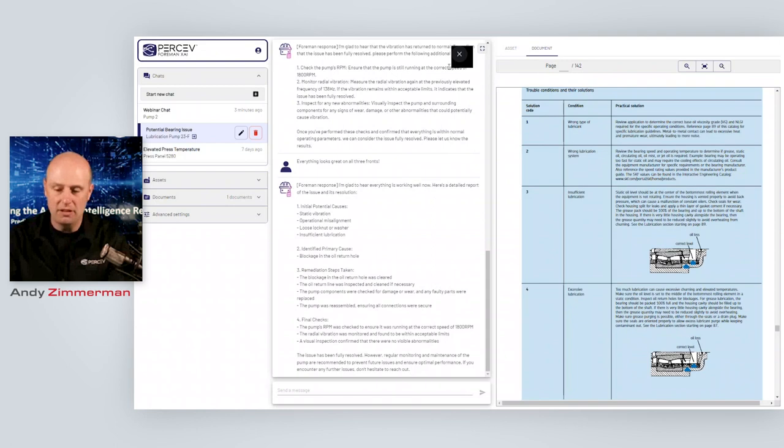If any of you are interested in getting your hands dirty with this technology, we're offering some free early access. Click on the poll here, go to our website, and register for early access there. So I think at this point we'll open it up for questions. Please stick in your questions into this webinar and I will go through these and try to answer any questions that pop up.